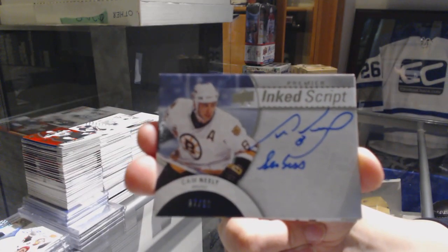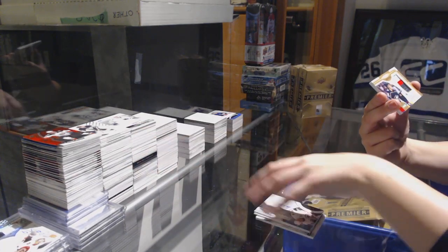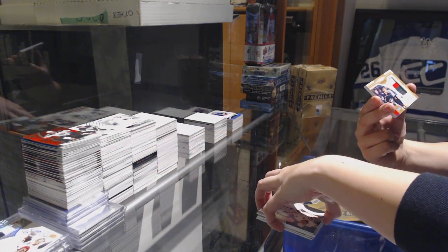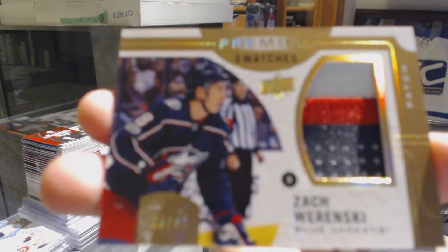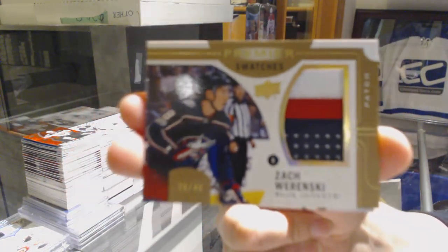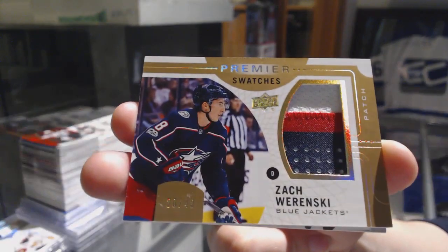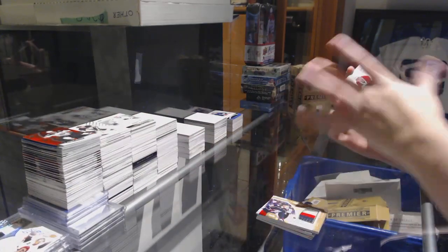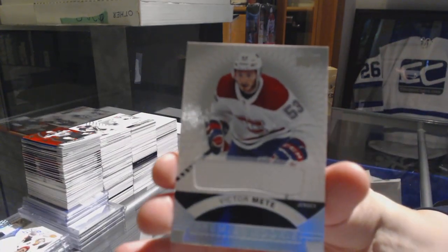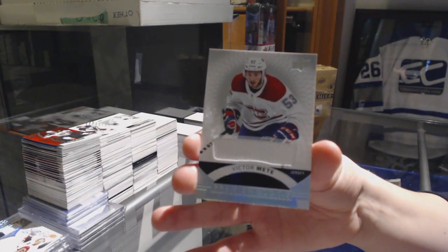Cam Neely for the Boston Bruins. We've got a Premier Swatches patch, number 40 for the Columbus Blue Jackets, Zach Werenski. It's got some scuffs on it around the numbering, just so that you know. Zach Werenski for the Blue Jackets, and a rookie jersey of Victor Mete for the Montreal Canadiens.